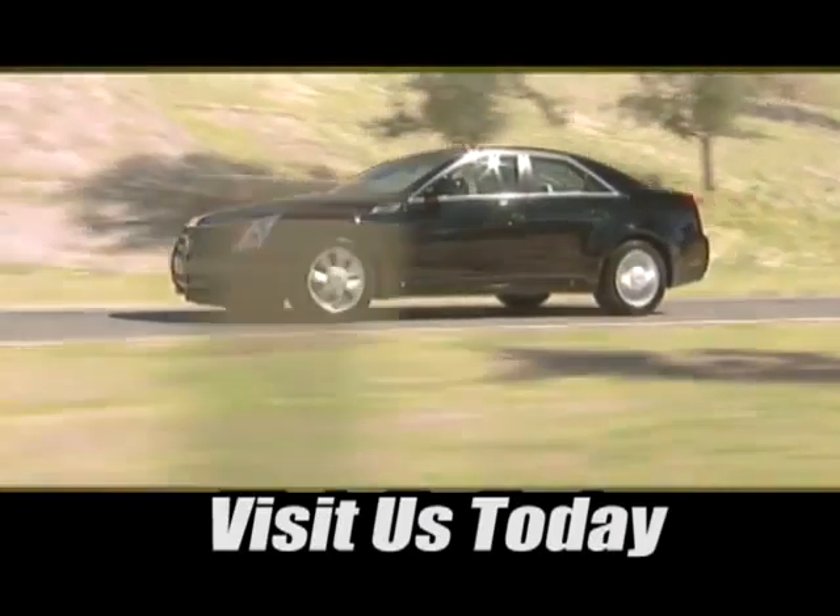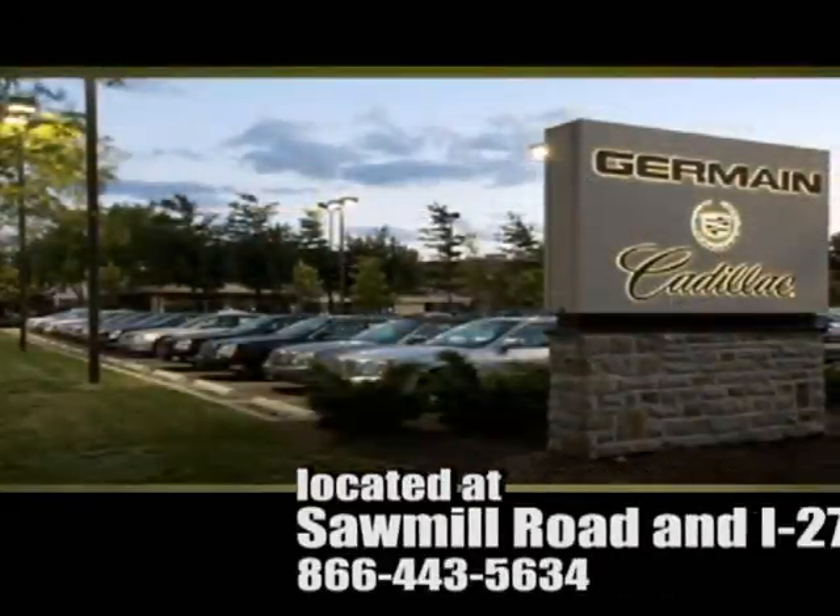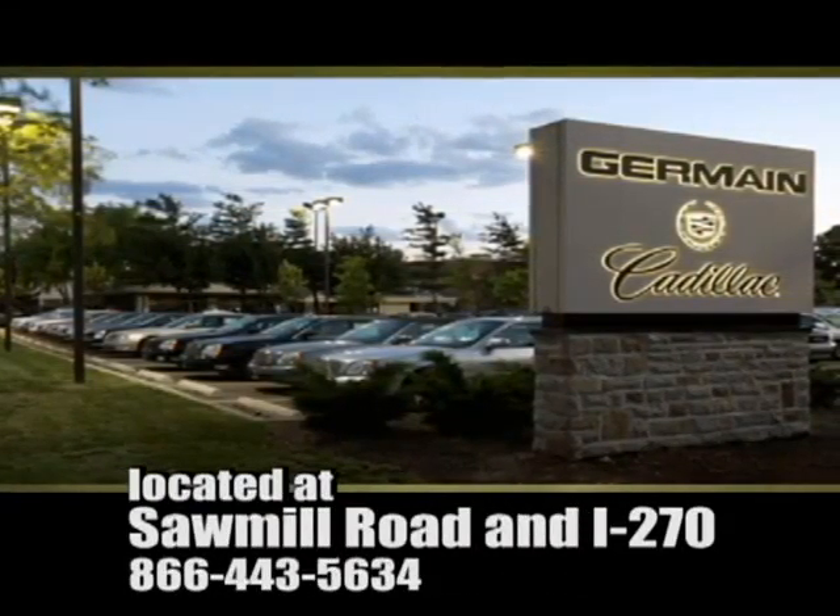Come experience luxury the Germain way, at Cadillac of Dublin. Conveniently located at Sawmill Road and I-270.